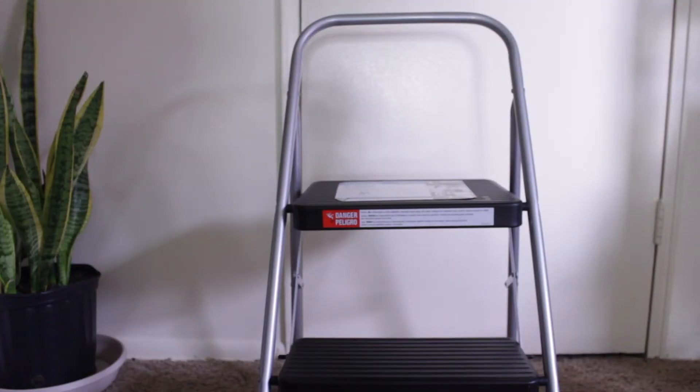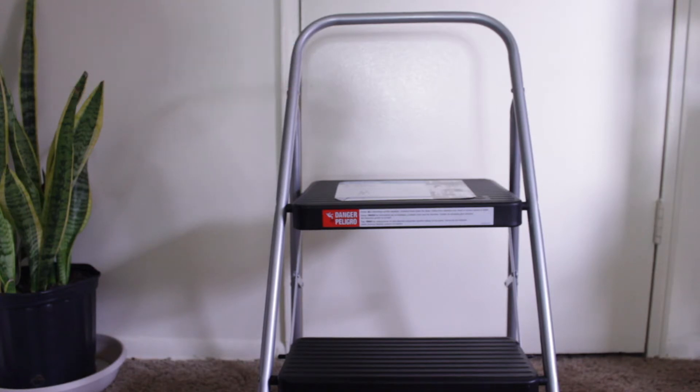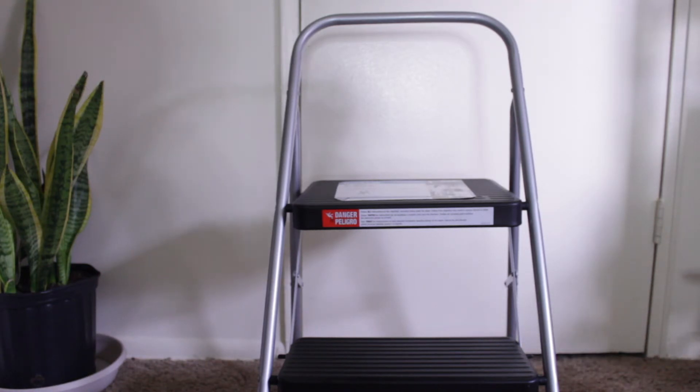I also got this two-step folding step stool that I've been wanting for a couple of months, because it's so hard for me to reach my cabinets in the kitchen or get my clothes out of my closet in my bedroom. This is just a perfect gift — this one is actually better than the one I was looking at. I believe she got this from Costco.